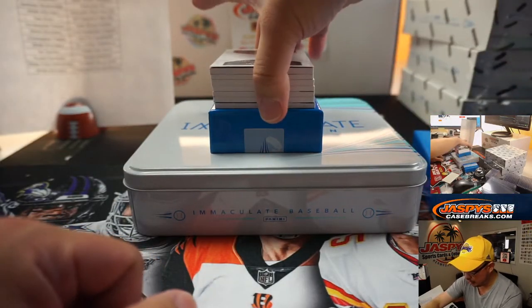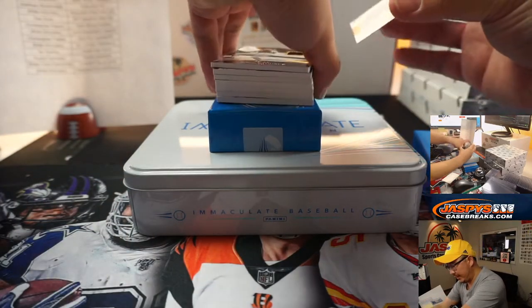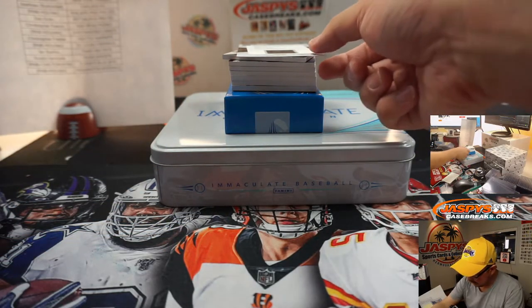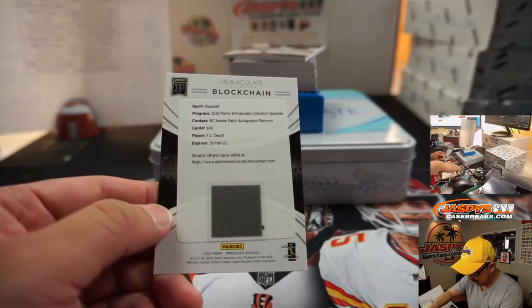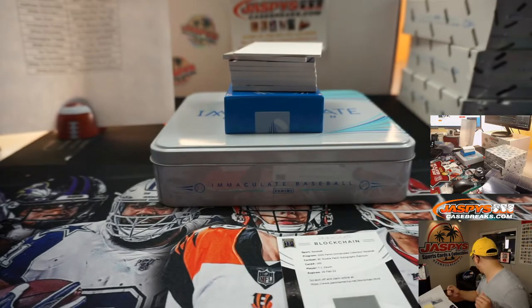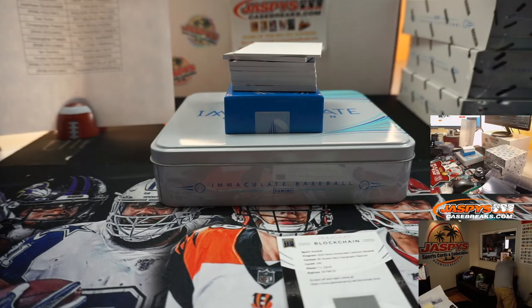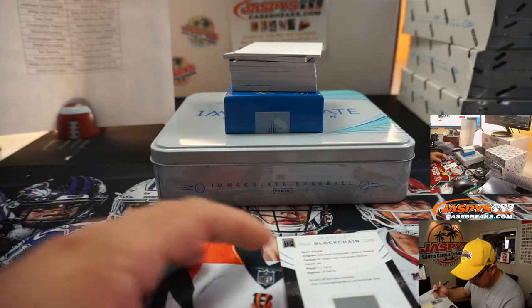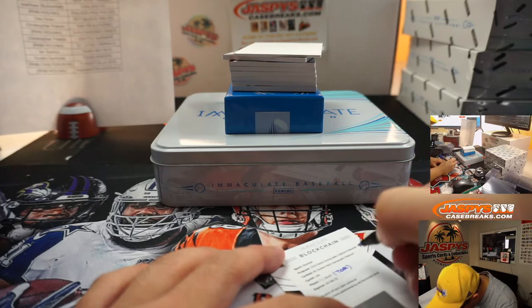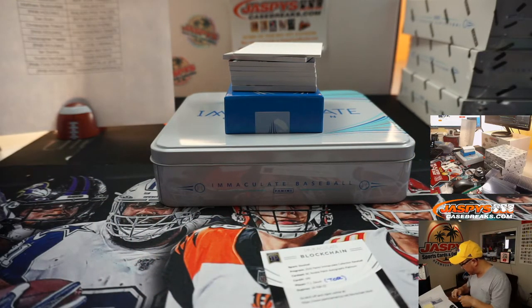And there's our first blockchain card — there's usually two per case, I want to say. This blockchain card is TJ Zook, who's a Blue Jay, so that one's easy — goes to Toronto. Toronto's a number block team, so that's a redemption Toronto 0, Wes Thomas.